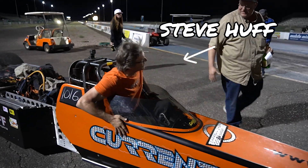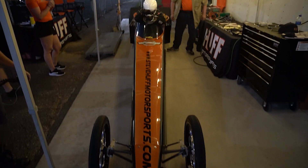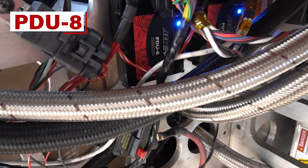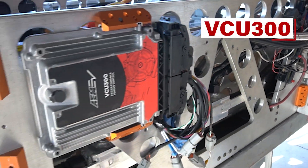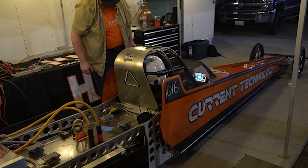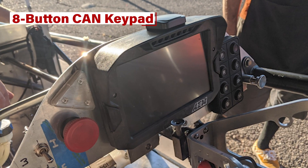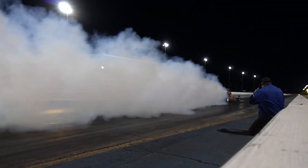This is Steve Huff, and right now he's trying to make history. He's trying to become the first racer to go 200 miles per hour in an electric car. He's fully equipped with the brand new AEM 8-Channel Power Distribution Unit, which is receiving its commands directly from the Vehicle Control Unit. And of course, he can see all the data he needs through the CD7 dash with his 8-button CAN keypad next to it, which allows Steve to select the drive settings and adjust maps on the fly.